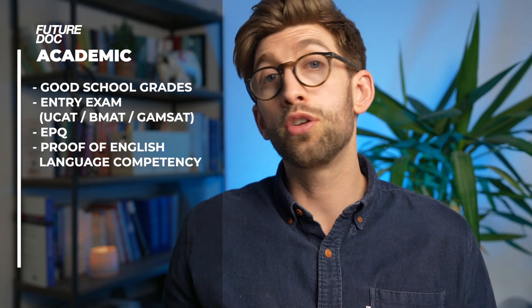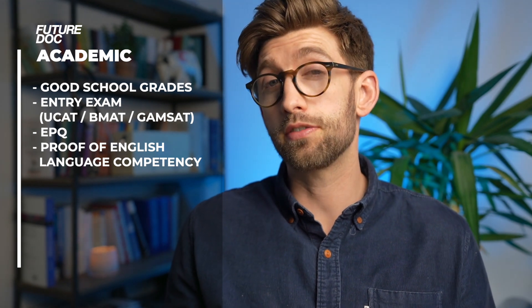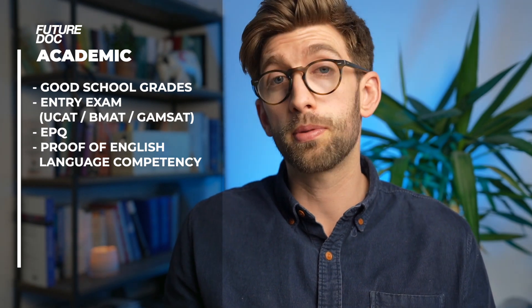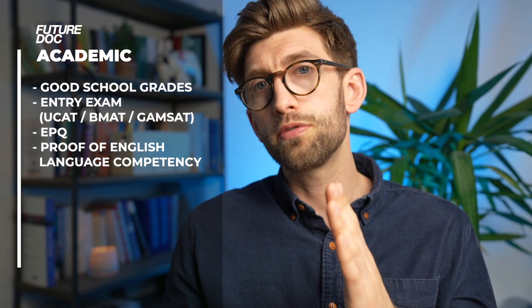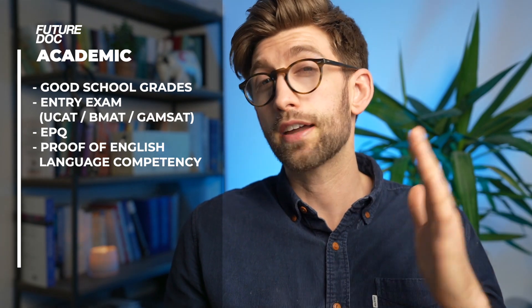Pursuits like an EPQ might help, especially if you're applying to more academically heavy universities such as Oxbridge or some London universities. And if you're applying from a non-English speaking country they'll want you to sit the IELTS - a competency test of English - with a score of 7.5 or above to be eligible to apply to UK medical school, achieved by the time you start the course.